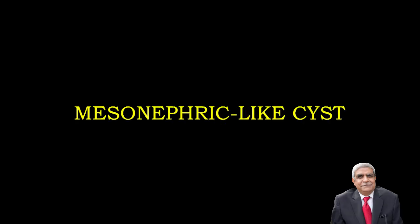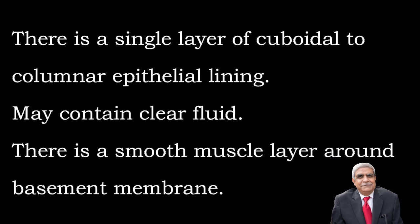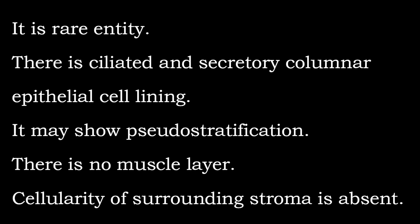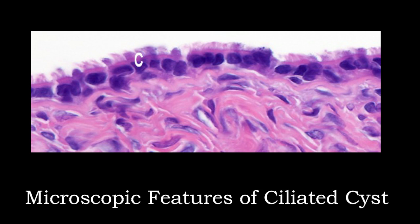Mesonephric-like cysts have a single layer of cuboidal to columnar epithelium, may contain clear fluid, and have a smooth muscle layer around the basement membrane. The ciliated cyst is a rare entity with a ciliated and secretory columnar epithelial lining, may show pseudostratification, has no surrounding muscle layer, and stromal cellularity is almost absent. This photograph shows cuboidal to columnar epithelium bearing cilia with minimal stromal cellularity.